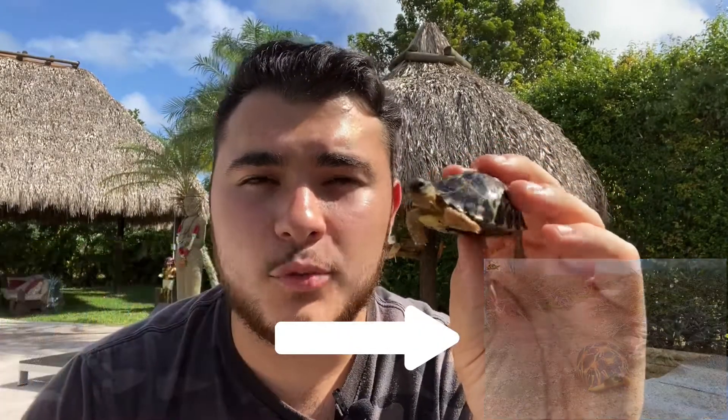Their habitat consists of shrubland areas, marine coastal areas, and it goes into the lowlands. They've also been known to be found in plateaus as well. It's a very shrub-laden area, and the vegetation there is spiny — cactuses and rougher-edged plants, things of that sort.